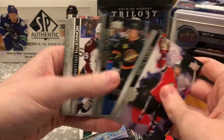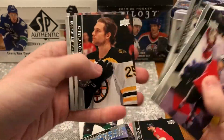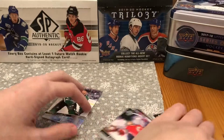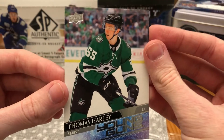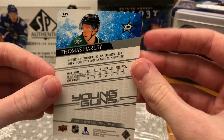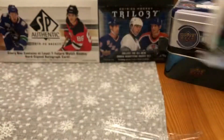Young Guns there in the first pack. As you can see, a lot of base, but we do get a Young Gun in our first pack — Thomas Harley, the Stars defenseman. One for one so far.